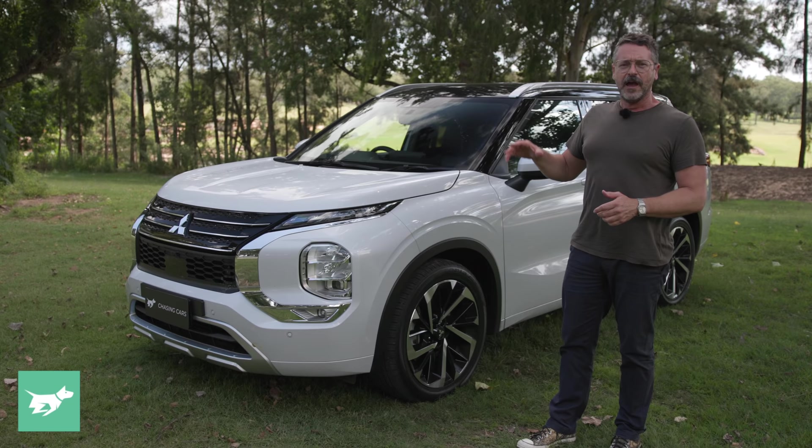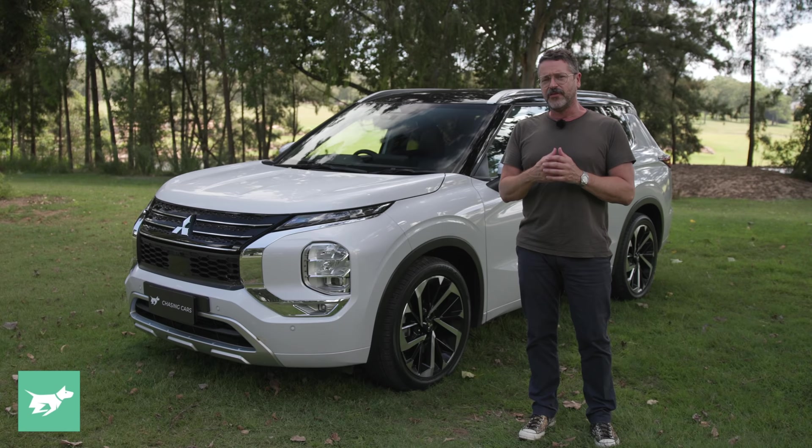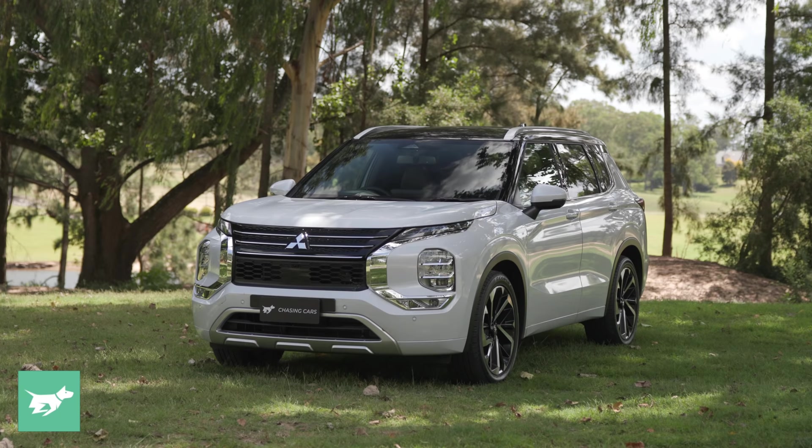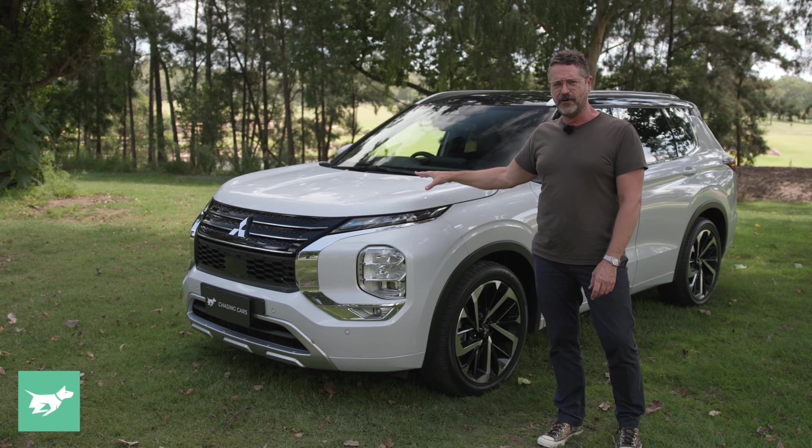While the sizing of the new generation Outlander isn't really that different to before — the wheelbase is only 36 millimetres longer — it does look very different thanks to the size of this front end. This front-end look is clearly inspired by US pickup trucks. I can't find a quoted drag coefficient for this car, because I suspect it may not be very good.